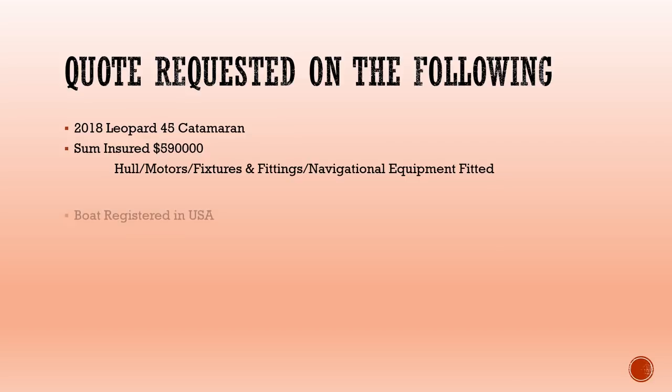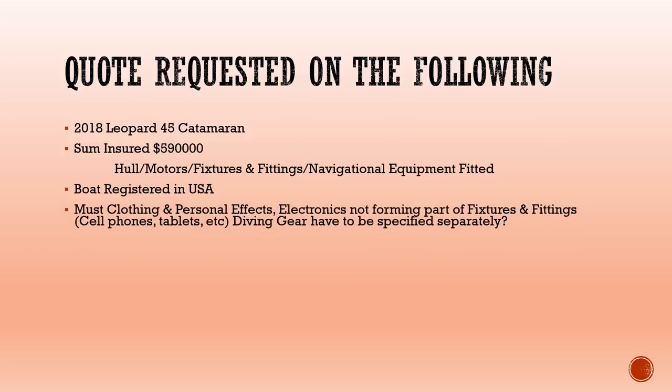I also mentioned that the boat is registered in the USA, which was important. Another question I put forward: must we specify clothing and personal effects? Electronics that do not form part of the fixtures and fittings — for example, cell phones, tablets, anything lying around loose — do we need to specify that? And what about diving gear — do we have to specify that as well?